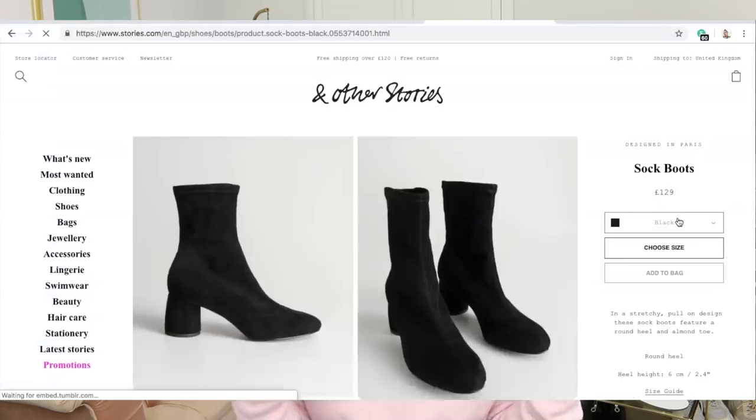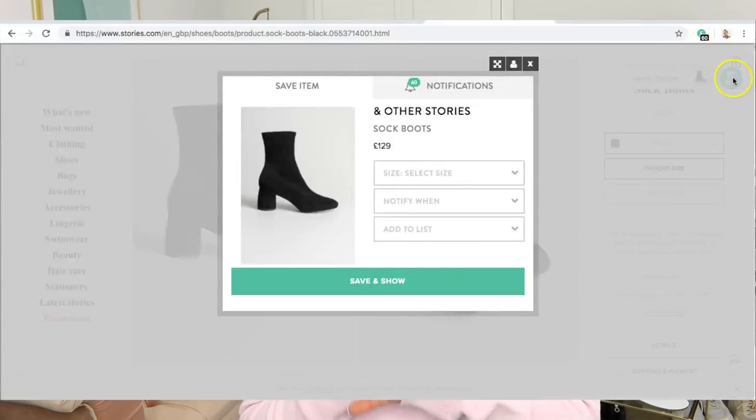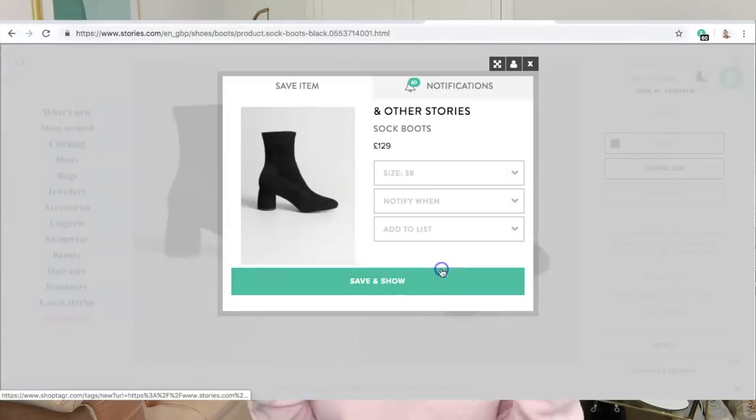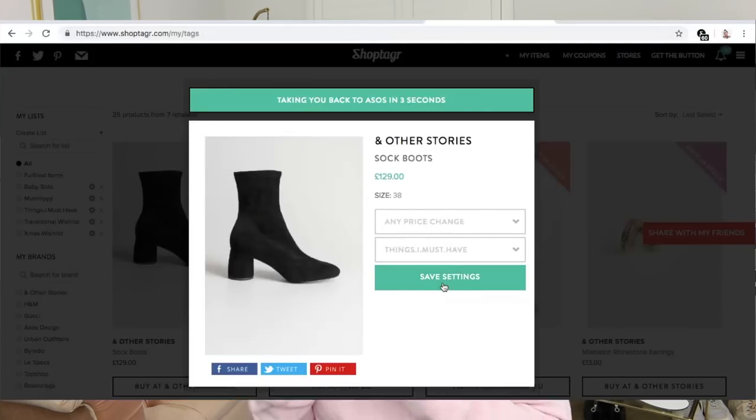When you have an item you love — for example, I've got this pair of boots I just can't stop thinking about — once you've downloaded the ShopTagger browser button, you go on the item, click the button, and ShopTagger will save it for you. It will then send you notifications by email or on your phone letting you know when the item has come back into stock or gone on sale. You can also select specific sizes and colours, and even choose how much you want the item to go on sale by — any amount, 25%, or 50%.